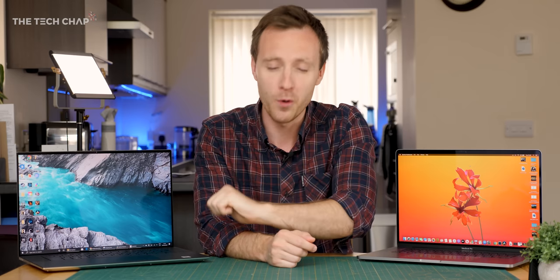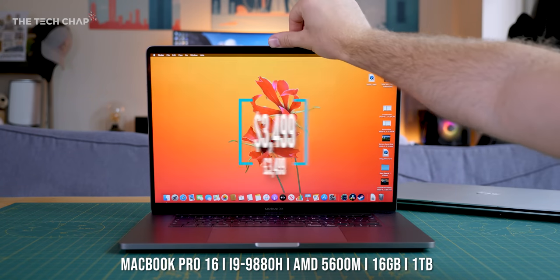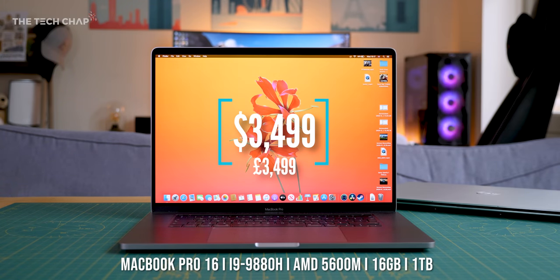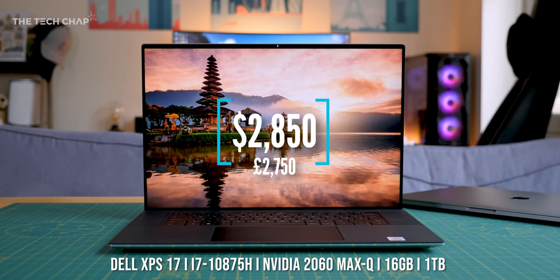I should say I've actually bought both of these myself — these are both retail samples, not review models, so as you can probably guess, this was a very expensive video to make. So if you guys do find it useful, a little like and even a subscribe would be amazing. To give you an idea, this MacBook Pro 16 cost me £3,500, whereas this XPS 17 set me back £2,750.